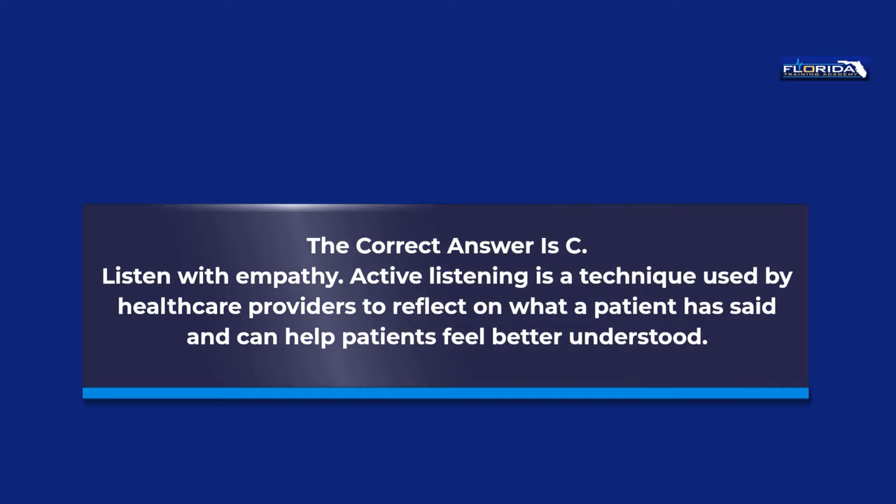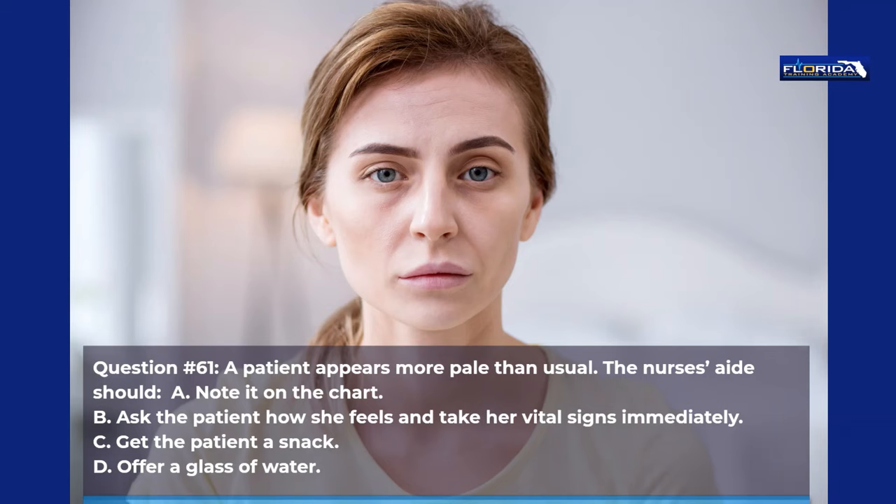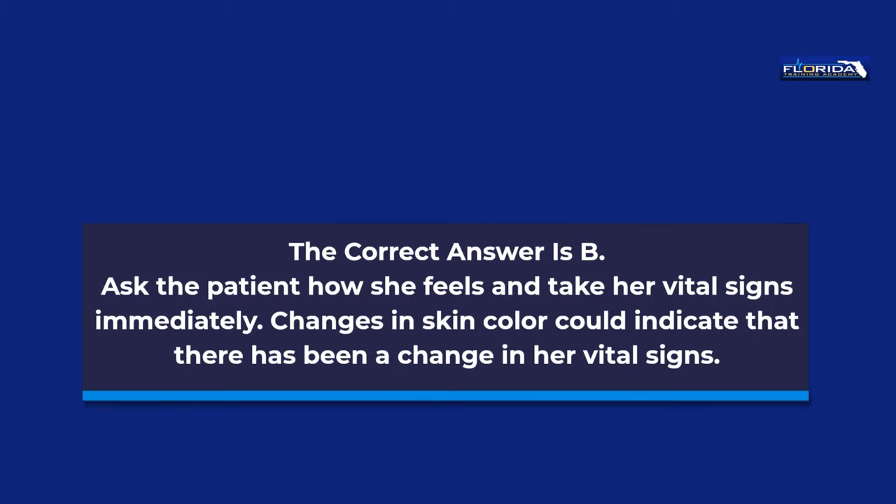Question 61. A patient appears more pale than usual. The nurse's aide should: a. Note it on the chart. b. Ask the patient how she feels and take her vital signs immediately. c. Get the patient a snack. d. Offer a glass of water. The correct answer is b. Ask the patient how she feels and take her vital signs immediately. Changes in skin color could indicate that there has been a change in her vital signs.